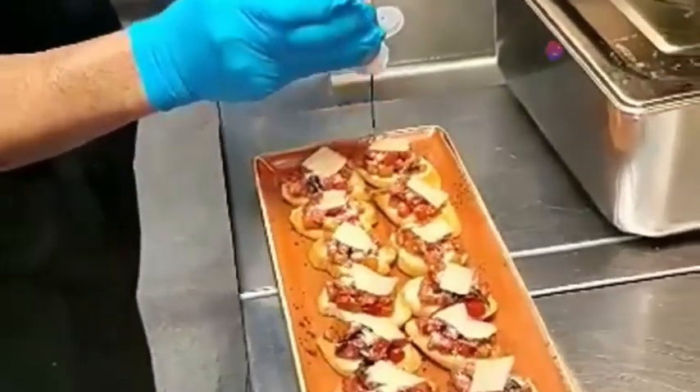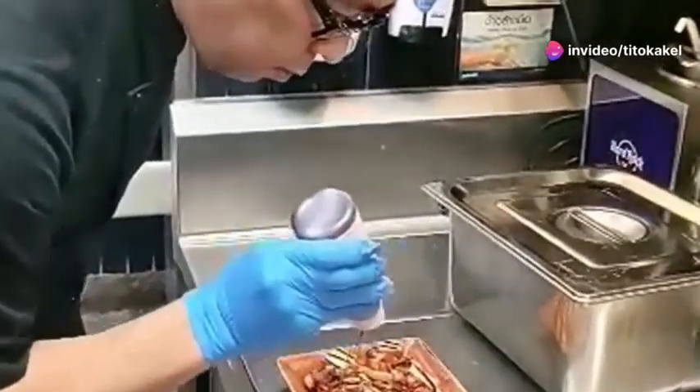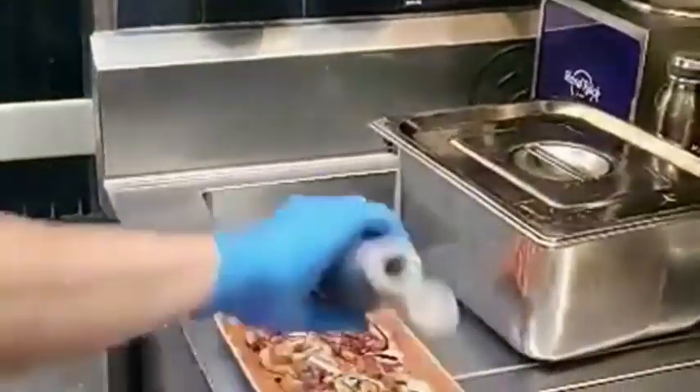Remember, maintaining food safety is not just a practice but a responsibility. Ensure these standards are met in your kitchen to keep everyone safe and healthy. Thank you for watching and stay safe.